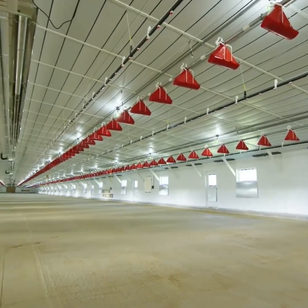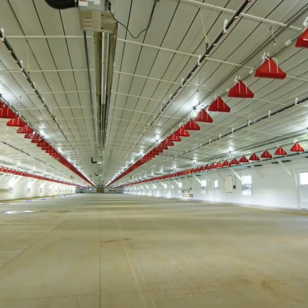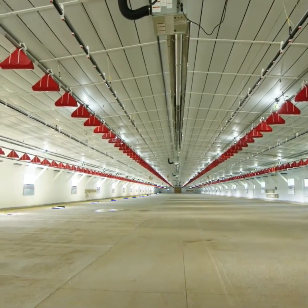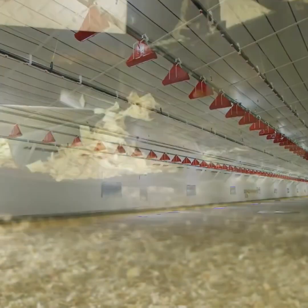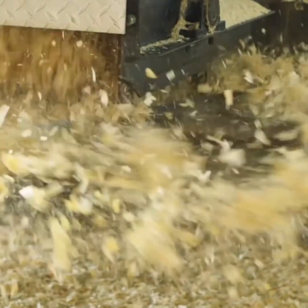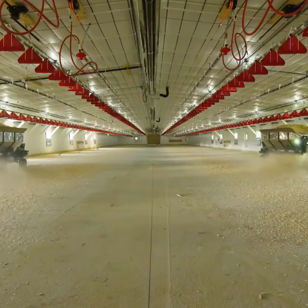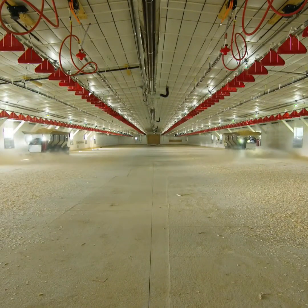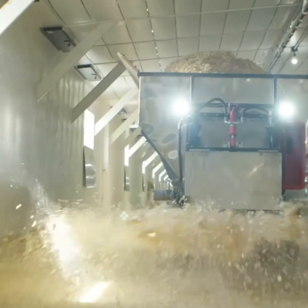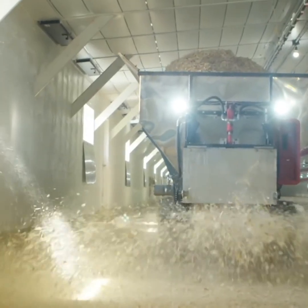Notice how clean it is. Our houses have cement floors that allow for a thorough clean-out between every flock. Traditional chicken houses have dirt floors that limit cleaning. To make matters worse, most producers just lay new bedding on top of the old soiled bedding from the previous flock — not us. Our houses are sanitized between flocks to break bacteria cycles, and every new flock starts out on fresh litter.